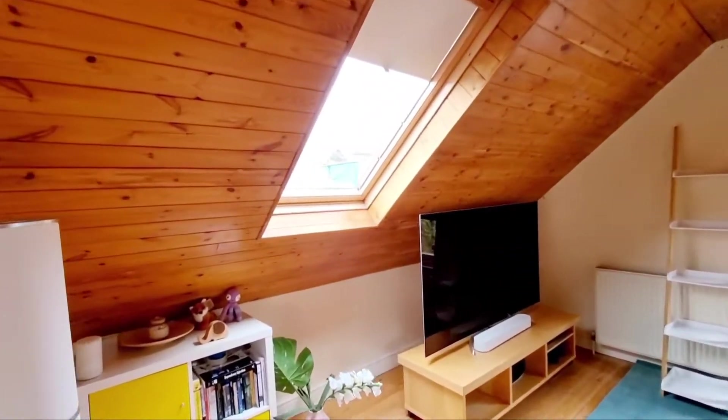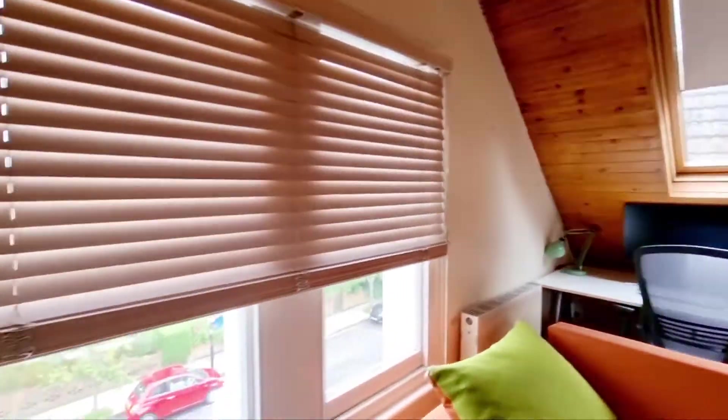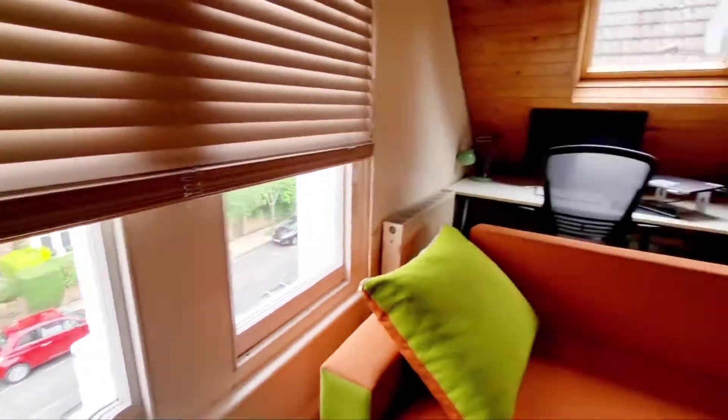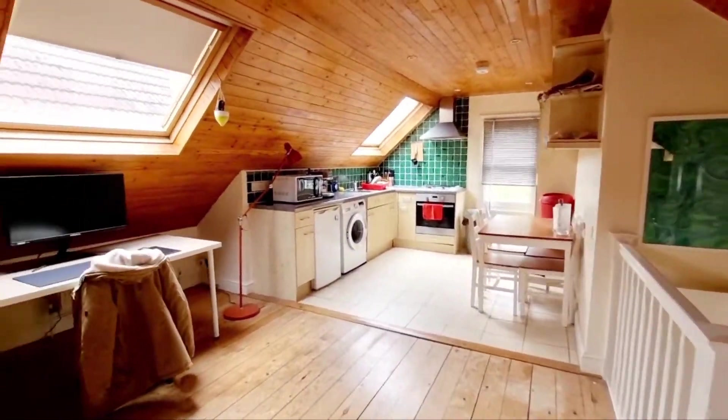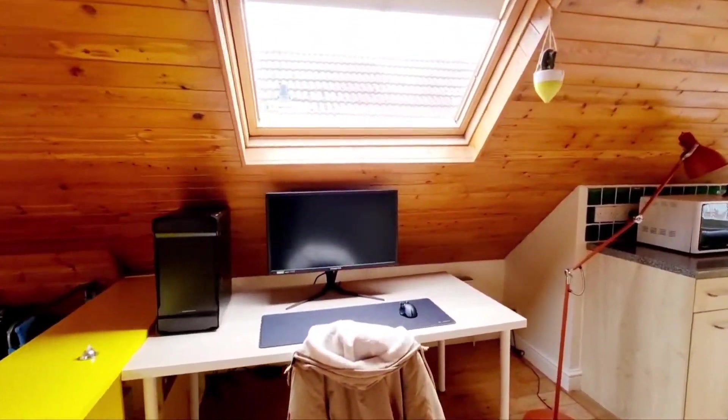You've got a nice size lounge with Velux windows to the side, windows to the front, wood floors, more skylight, and space for a desk.